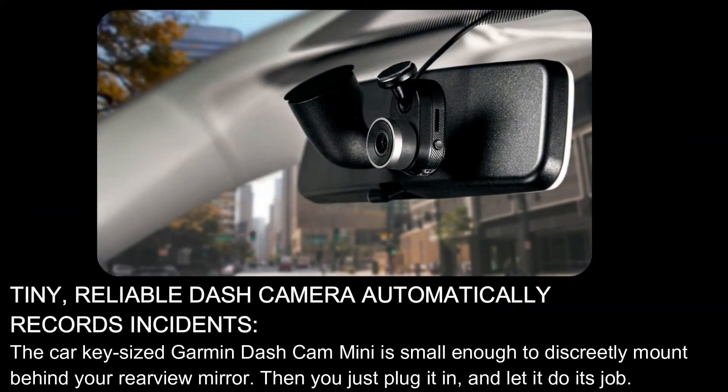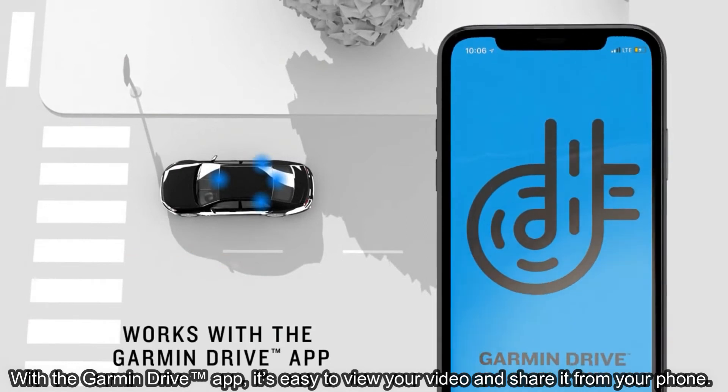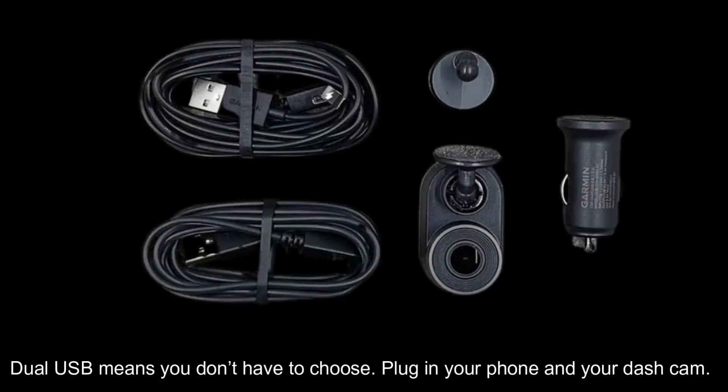Today our topic is the Garmin Dash Cam Mini. Here are its features: tiny, reliable dash camera that automatically records incidents. The car key-sized Garmin Dash Cam Mini is small enough to discreetly mount behind your rearview mirror. You just plug it in and let it do its job. When there's an incident, the camera knows and remembers every detail. With the Garmin Drive app, it's easy to view your video and share it from your phone.